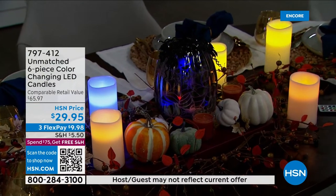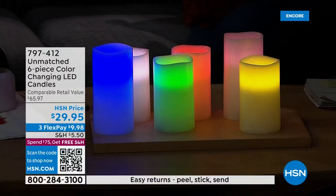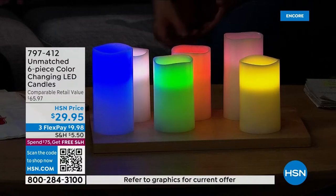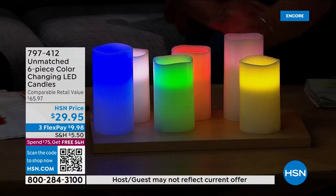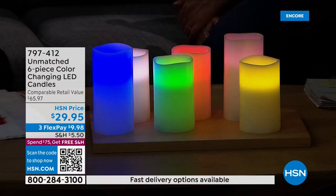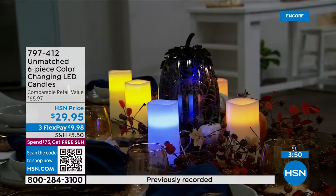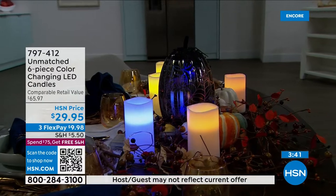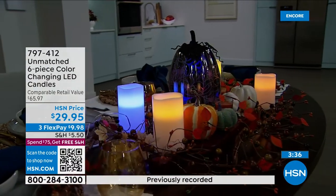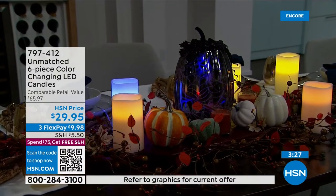Stress-free candles: no spilled wax, no soot, no odors. You can make each candle a different color — I did red, white, and blue for Fourth of July. You can do sports teams, sorority colors, holidays, gender reveals, birthday parties. These are your everyday candle, your holiday candle, and a fantastic gift at about ten dollars each — something useful, quality, and exclusive that you can't find everywhere else.